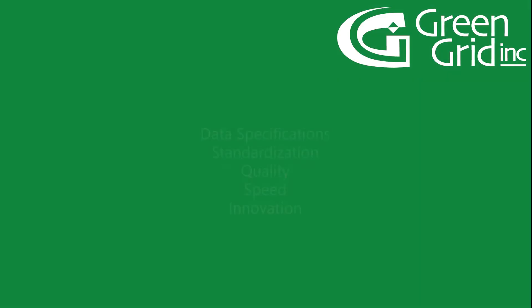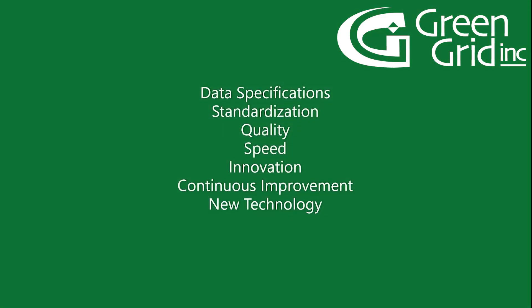At the completion of each project, we want to hear from you. LIDAR vegetation and asset management is cyclic work and we want to be your partner for the long run. We want to help you fully operationalize your data and we have the experience to get it done.